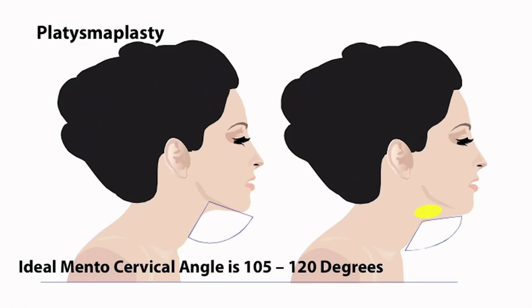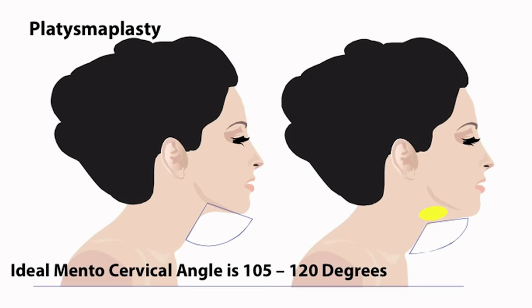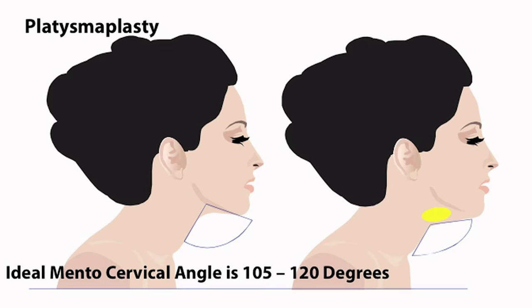Each one of those components and layers can add bulk and cause some degree of irregularity. The main goal is to recreate a more acute cervical-mental angle — cervical is the vertical component and mental is the horizontal component — and recreating that more acute angle is what most people desire. We're going to include the Dito classification of that angle and the neck appearance here.